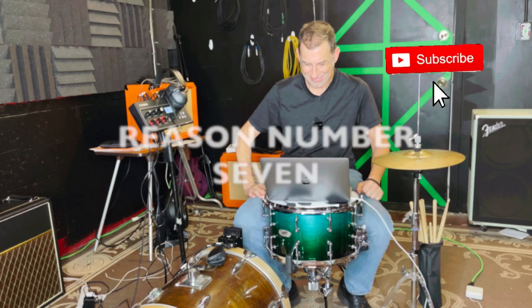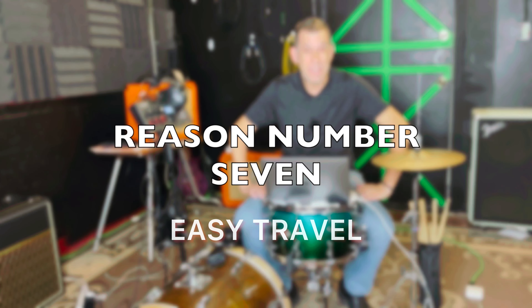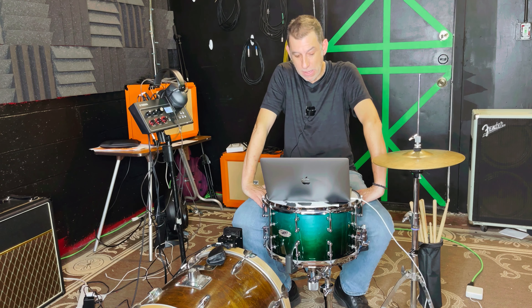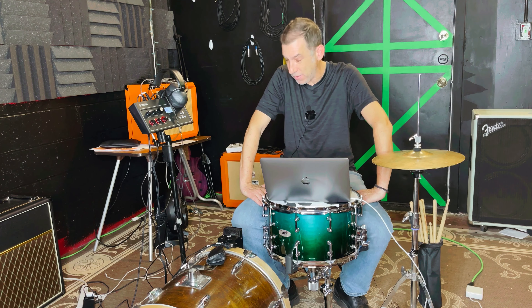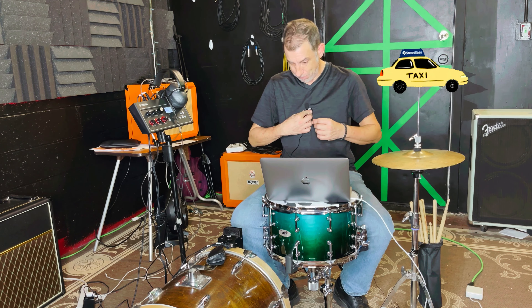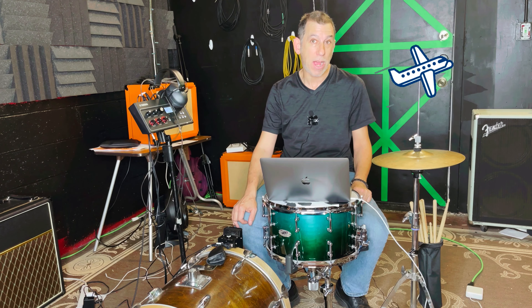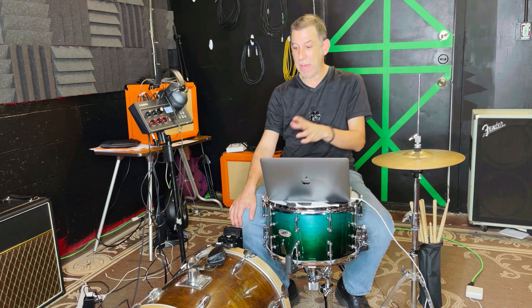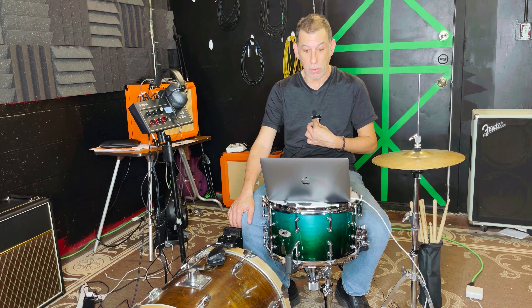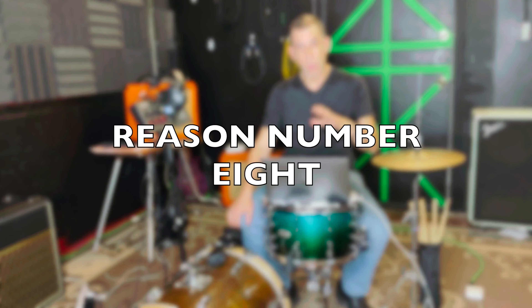Number seven: it's easy to travel with. I made my living in Boston in about ten different bands at once, sometimes two gigs a night, and I didn't even have a car — this would go in a cab. When I travel overseas, there's so much less to deal with. You can fit this kit in an Uber and the driver won't freak out. You don't need to pay for an oversized vehicle — a regular car works.